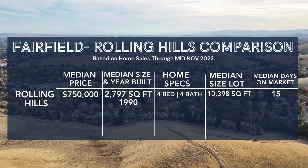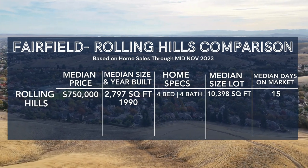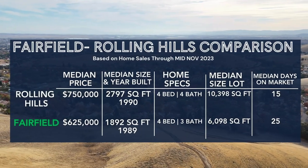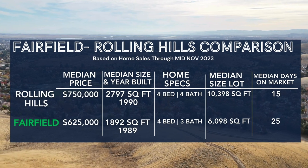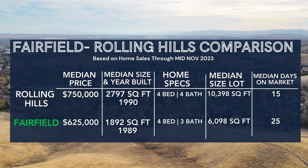We are here in the Rolling Hills neighborhood — it is beautiful. As you can tell, these homes are large. The median price point here is $750,000 — four bedrooms, four baths, around 3,000 square feet on 10,000-plus square-foot lots. You get a lot of stuff here. Compare that to all homes sold in Fairfield this past year: the median home is four beds, three baths, about 1,900 square feet on just over 6,000 square-foot lots, at a much lower median price of $625,000.